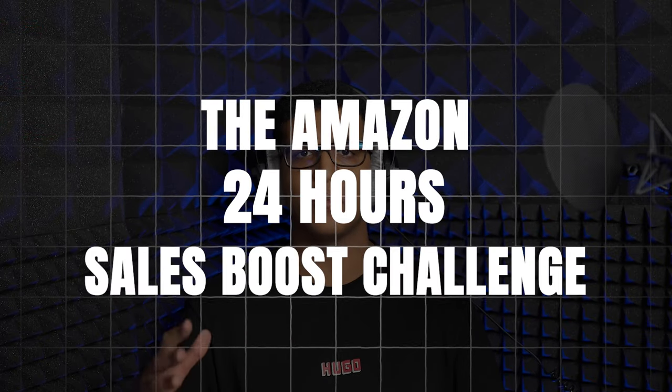Hey Amazon sellers, today we're diving into an exciting challenge that could transform your sales in just 24 hours. I'm calling it the Amazon 24-Hour Sales Boost Challenge. Are you ready to see how it works? Let's dive right in. We'll tackle 8 key parts of your business, giving 3 hours to each. By the end of this video, you'll have a plan that you can implement in a full day.